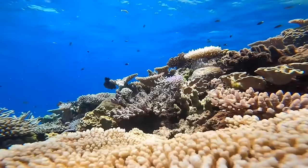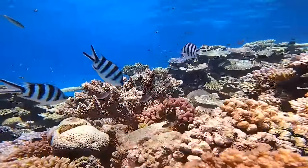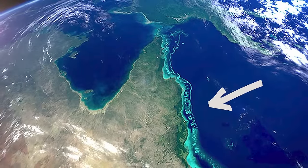Hi, it's Dani. This is the Great Barrier Reef. The Great Barrier Reef is the world's largest coral reef. It stretches across the northeast coast of Australia, and it's so big you can actually see it from space.